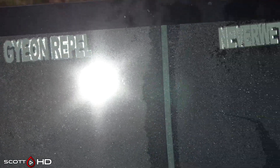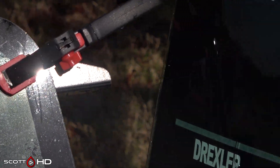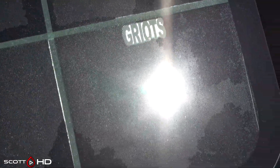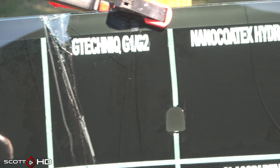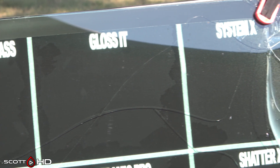Everything else looks all right for water spot resistance. We're going to test that more thoroughly in the wiper test — maybe use some mag chloride to create water spots on purpose, let them dry, and see how easily they wipe off. On the other windshield, the sun wasn't at quite the right angle, but I don't see any severe water spotting from either the rain or from washing — just a lot of cracked glass.